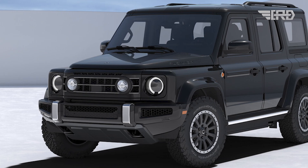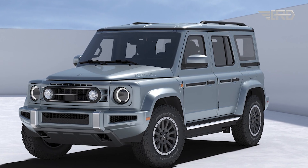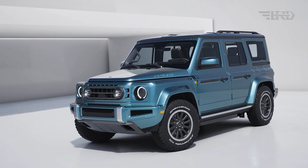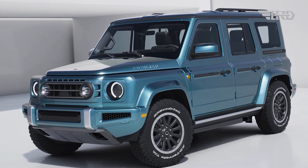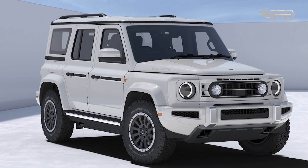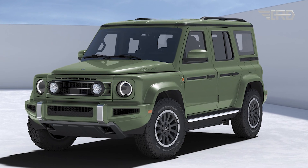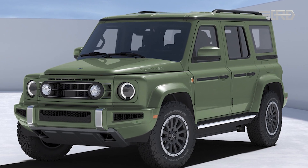While specific details regarding the Fusilier's 4x4 powertrain, including battery size and range, are yet to be disclosed, initial impressions suggest formidable off-road capabilities. Features such as all-terrain tires, a front skid plate, and high bumpers contribute to its robust appearance. Furthermore, design elements resembling the Mercedes-Benz G-Class hint at its heritage and inspiration.